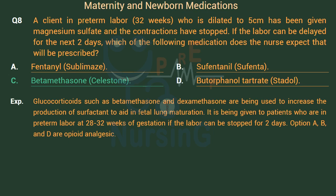Glucocorticoids such as betamethasone and dexamethasone are used to increase the production of surfactant to aid in fetal lung maturation. They are given to patients in preterm labor at 28 to 32 weeks of gestation if the labor can be stopped for 2 days. Options A, B, and D are opioid analgesics.